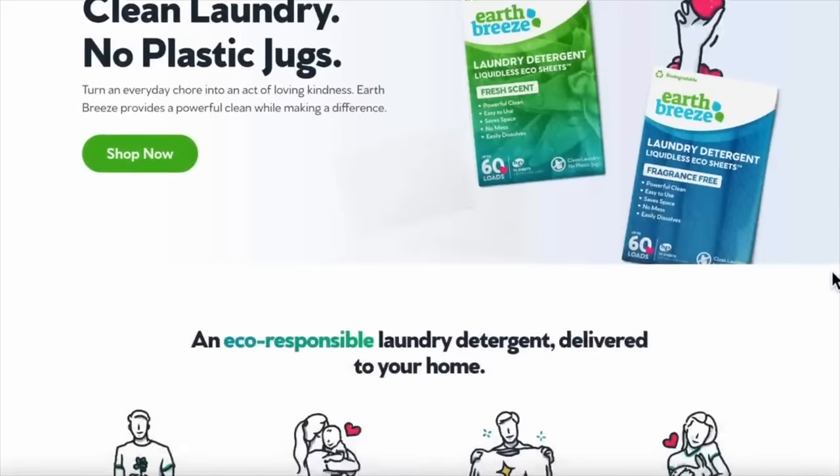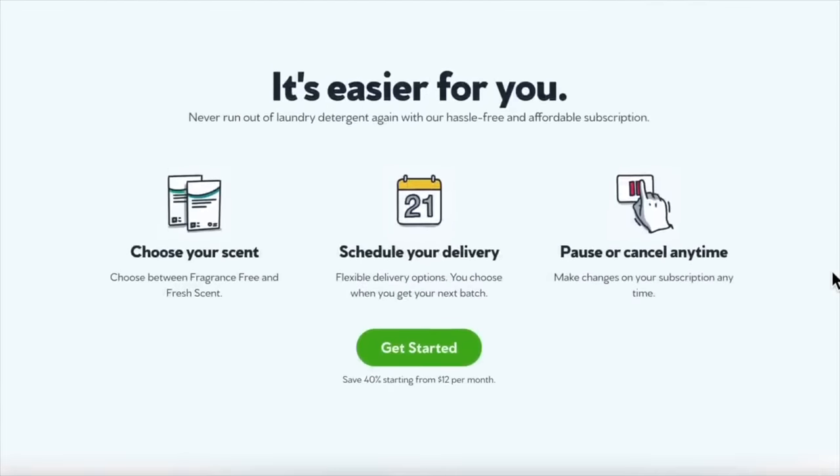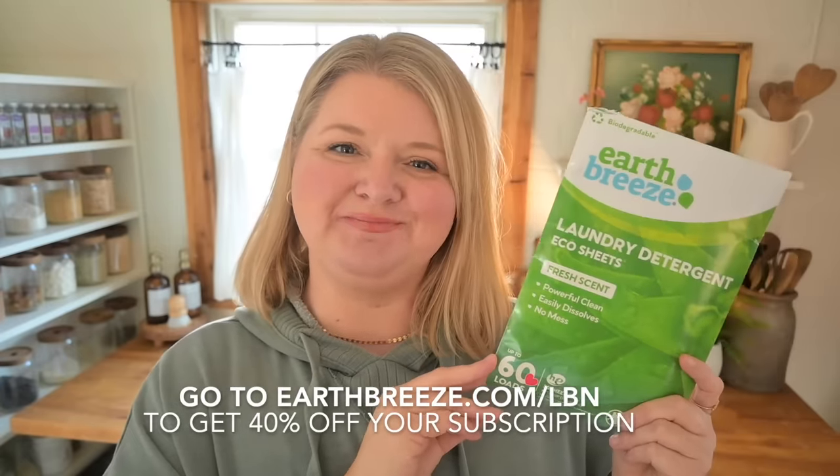With Earthbreeze you get an eco-responsible laundry detergent delivered to your home. Just choose your scent, choose your delivery date — it's a flexible option and you can pause or cancel at any time. Over 700 million laundry detergent jugs are discarded every year, so switching to Earthbreeze really reduces plastic waste. Go to earthbreeze.com/lbn to get 40% off your subscription.